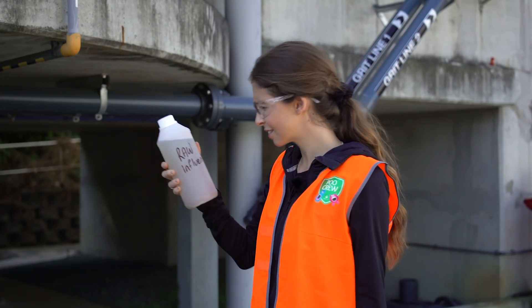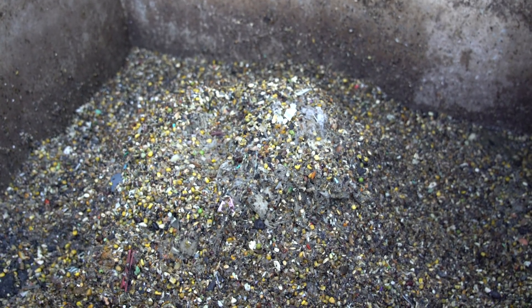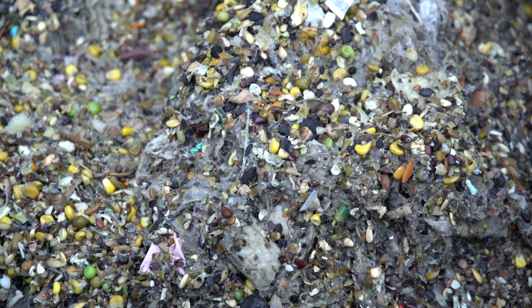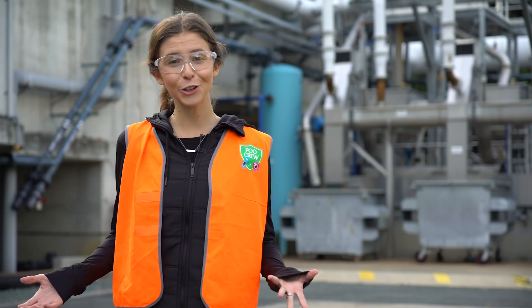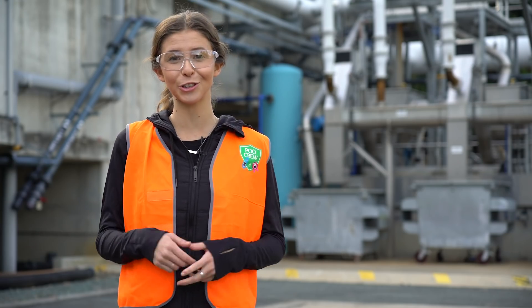It sounds crazy, but 99% of sewage is just dirty water. The rest are solid particles and nutrients that have to be cleaned before it can be returned safely to the environment. And because no new water is ever made, this is super important. So let's find out how your sewage is treated.